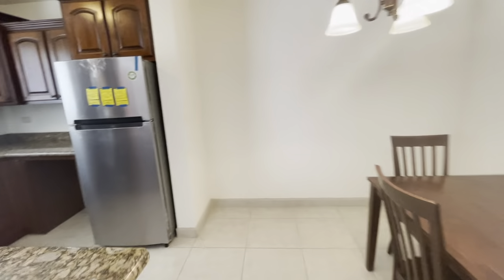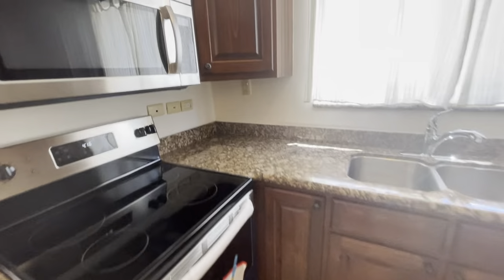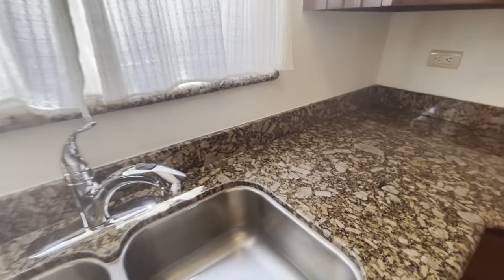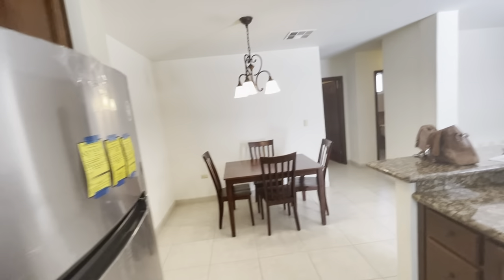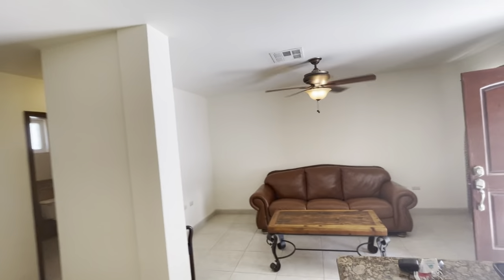Here's the fridge and the stove — brand new. You have your microwave, water. Cabinets. All the light fixtures are working and your fan.